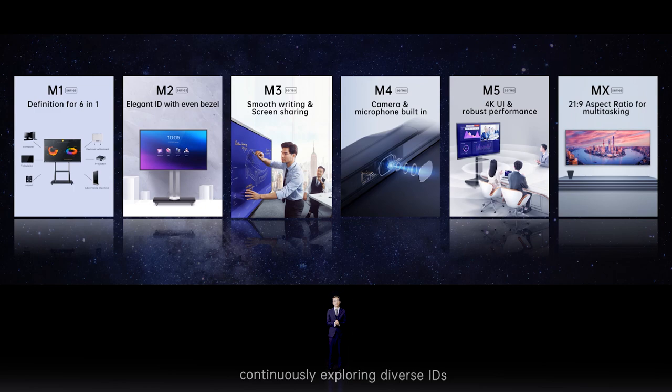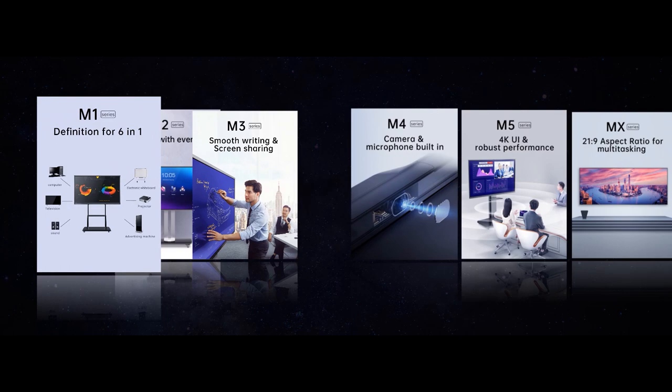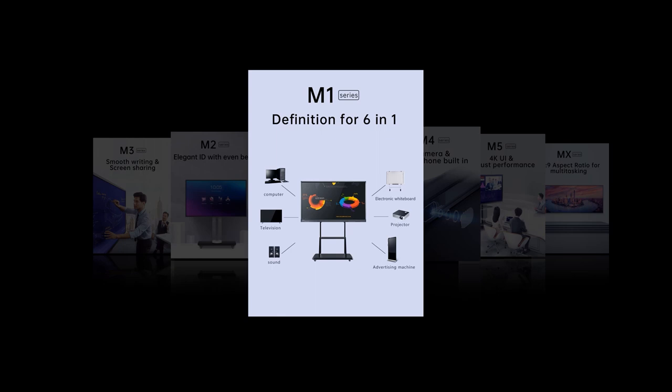We started the interactive display business from M1 series, continuously exploring diverse IDs, upgrading hardware configurations, and optimizing software experience. We introduced six series to market in six years. Let's recap what we have been doing all these years.